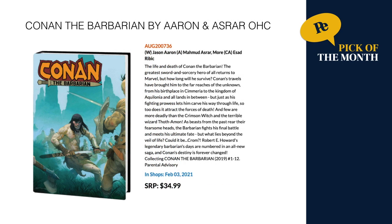Another pick of the month: this is Conan the Barbarian by Jason Aaron. If you loved his Thor run, this is kind of him remixing again into swords and sorcery. This is a beautiful oversized hardcover, same size as an Omnibus but a little bit thinner with fewer pages. It contains Conan the Barbarian from the 2019 run, issues 1 through 12, out February 3rd for $34.99.